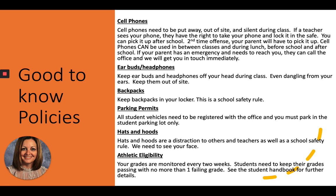Earbuds and headphones: keep those off your head during class — even dangling from your ears. Keep them out of sight. Backpacks need to be kept in your locker; that's a school safety issue. Parking permits: students need to have their vehicle registered in the office and must park in the student parking lot. Hats and hoods are a distraction and a school safety issue, so keep them off your head. Athletic eligibility: your grades are monitored every two weeks. Students need to keep their grades passing with no more than one failing grade to be eligible. See the student handbook on Fenville's website for further details.